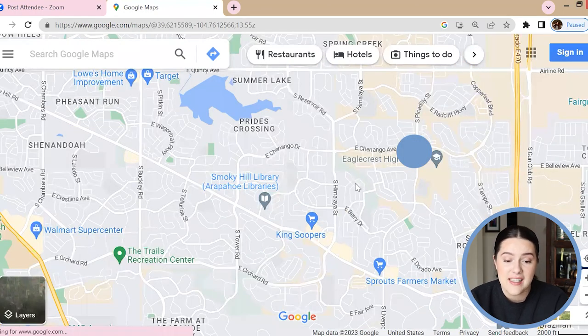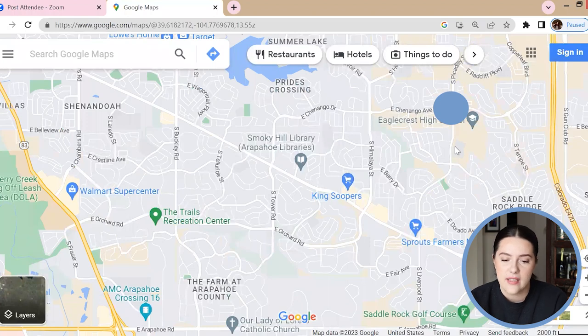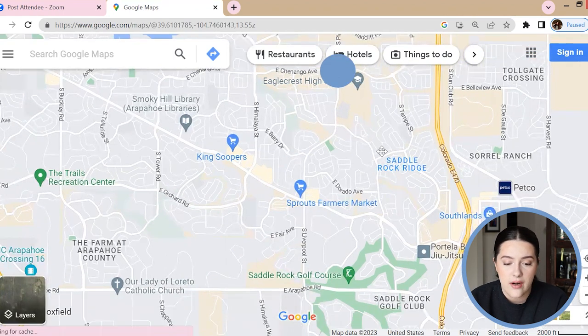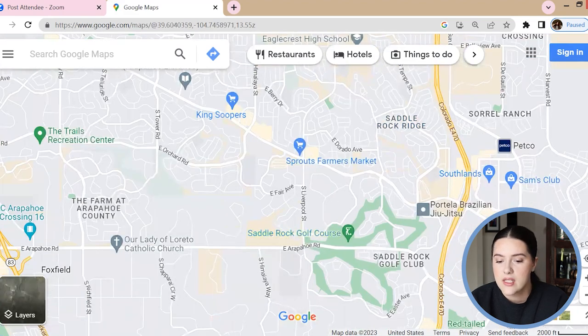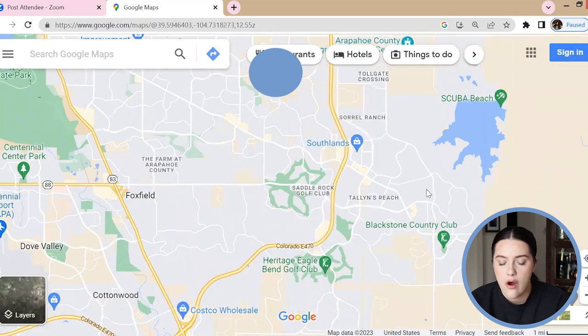Heading just a little bit south, not too far from Southlands, you also have Sprouts, King Soopers, a couple different restaurants, and a Starbucks that I frequent quite often. You also have some major high schools in here — Smoky Hill High School is right around this area, Eaglecrest High School is another big beautiful high school in the Cherry Creek school district, Grandview High School is right down here, and Cherokee Trail High School is somewhere over here. You have tons of high schools and they're very highly rated, so do your research on that.